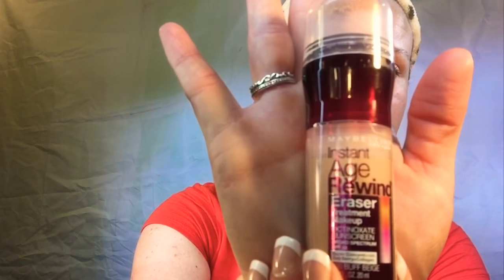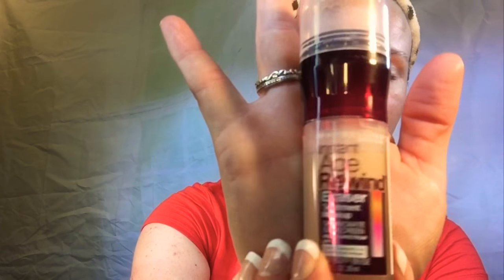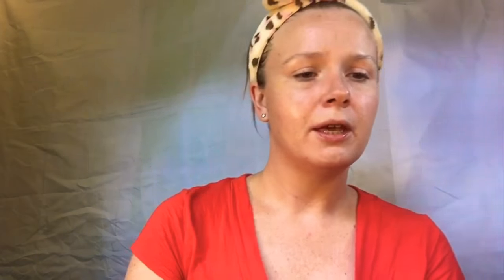So today's video is going to be on the Maybelline Instant Age Rewind Eraser Treatment Makeup. I happened to come across this in Walmart and I have not actually seen this out before. I have definitely seen the concealer that everybody likes, but as far as the actual foundation, no. So I did go on their website and on Ulta's website to get a little bit more information.